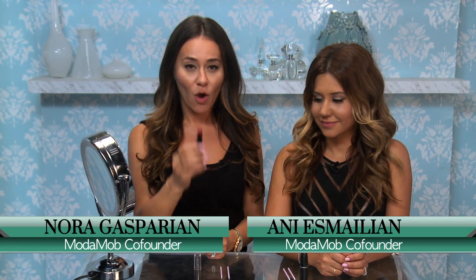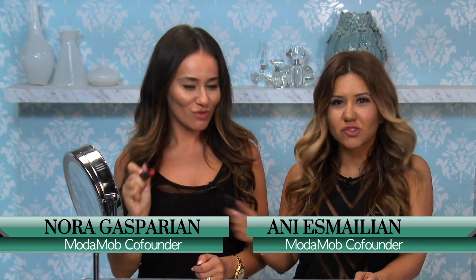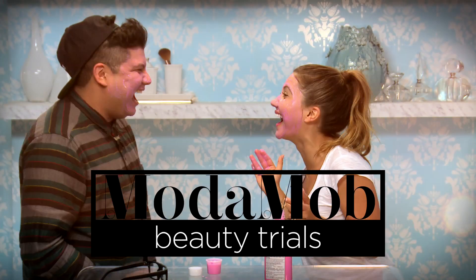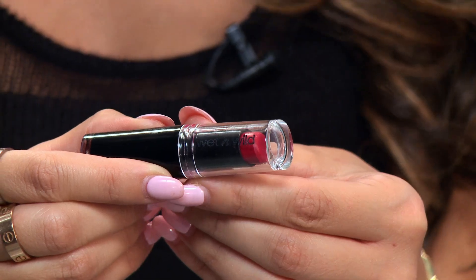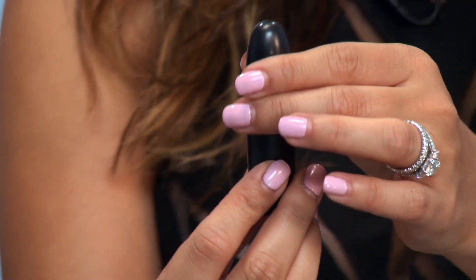Today on Moda Mob, Wet n Wild versus MAC. I'm Nora, and I'm Ani. Today we're going to be reviewing Wet n Wild's Cherry Picking versus MAC's All Fired Up.